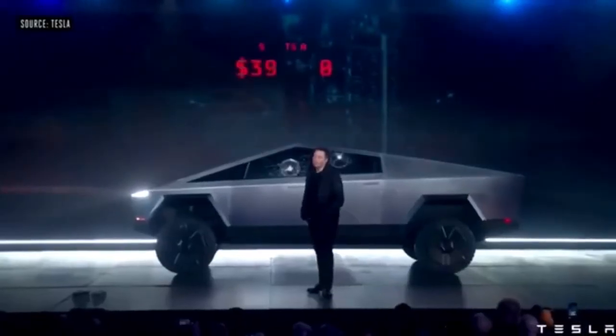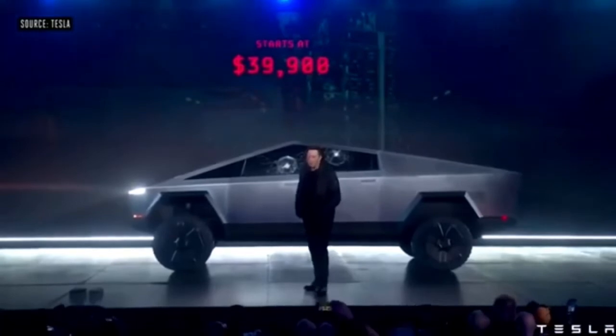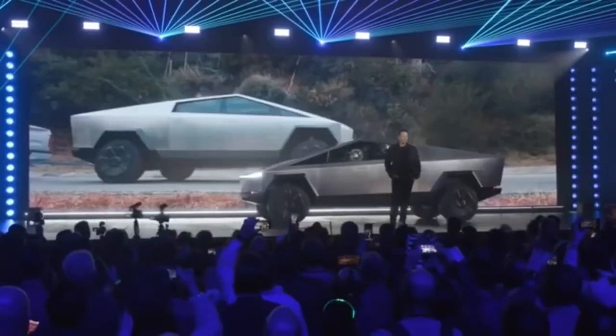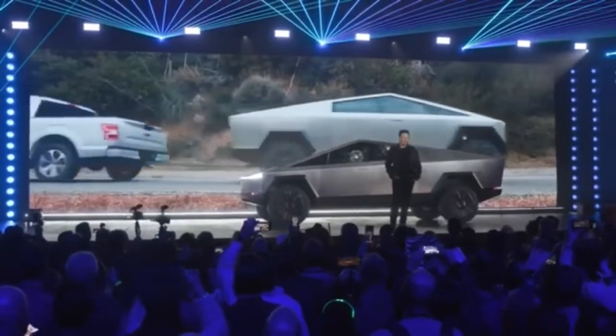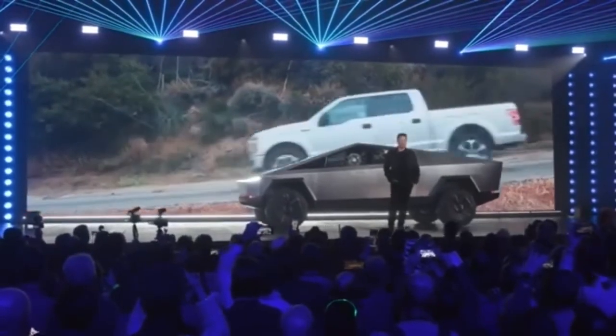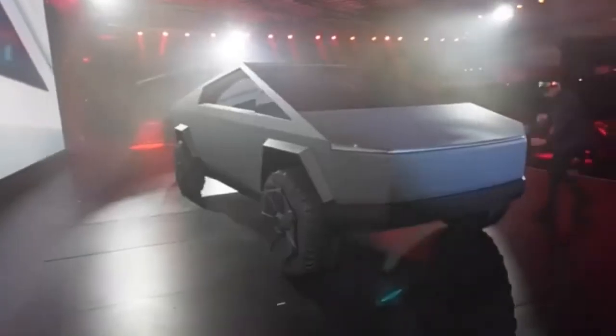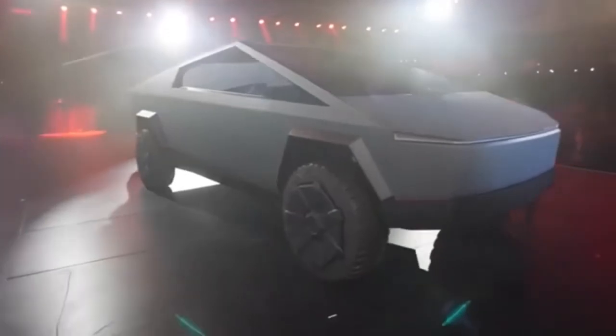The dual-motor model, complete with all-wheel drive, was said to be priced at $49,990. The tri-motor Cybertruck, initially the flagship model, is set to land at $69,990. The quad-motor variant pricing is still unknown, as it never showed up on the Tesla website.